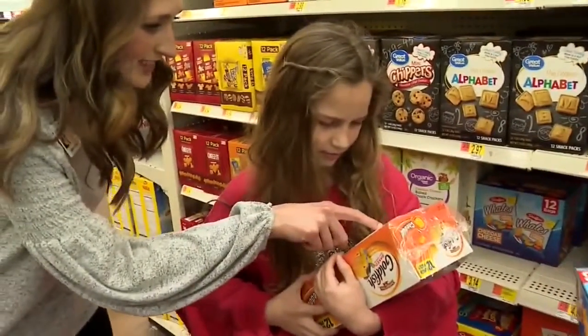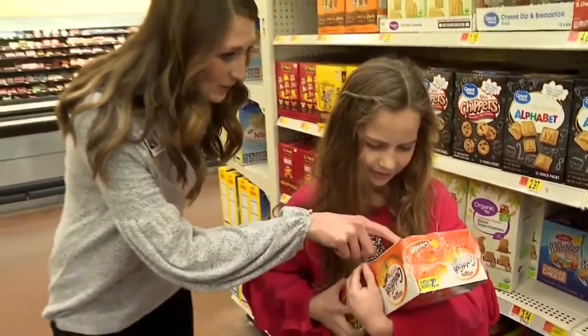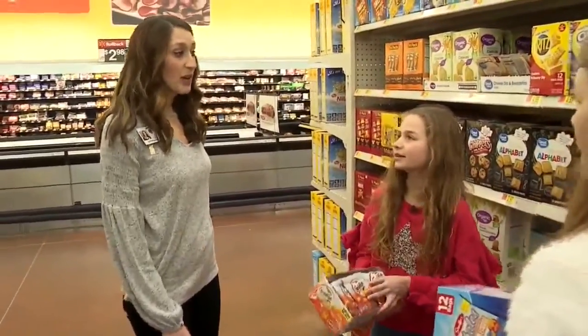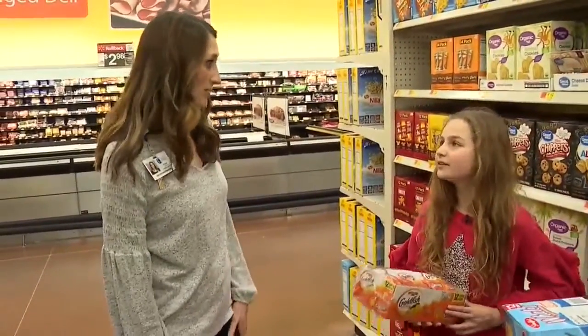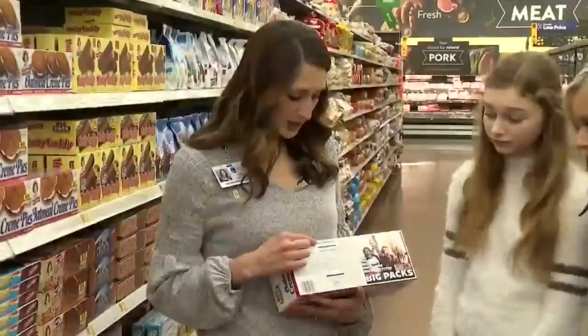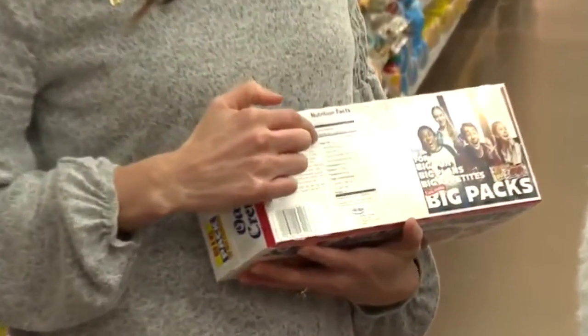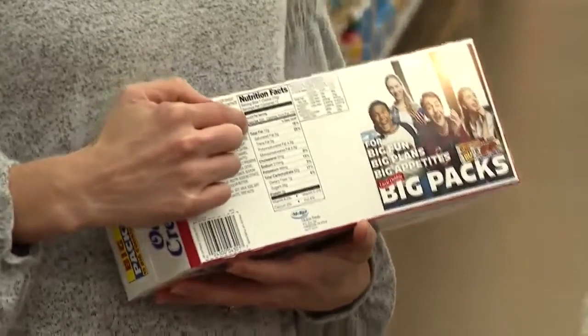Made with smiles and... enriched wheat. Enriched — oh, that enriched word gives us a clue that it's not going to be a whole grain option. Gibson says made with smiles or not, most of the time products kids tend to pick up are ones she frowns upon.